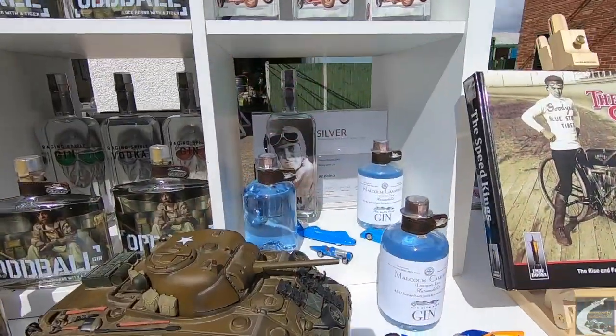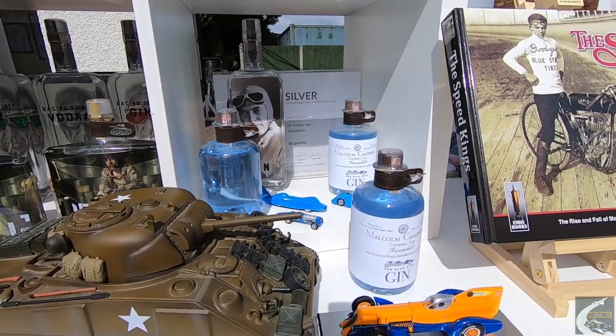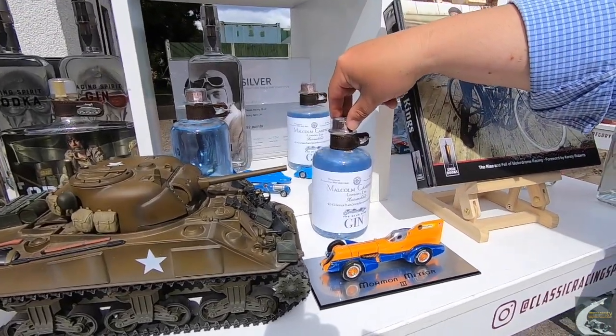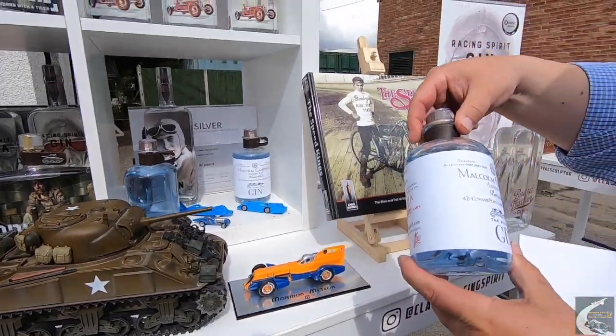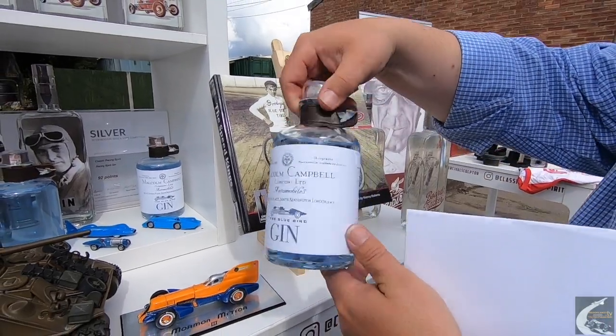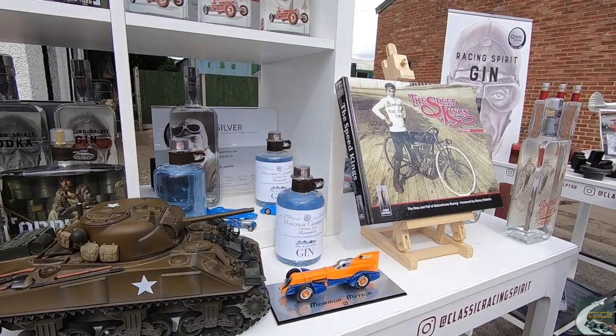Malcolm Campbell — this is our first gin that we're doing with the Campbell Family Heritage Trust. The gin is blue in colour, obviously to go with Bluebird. The bottle is based on the letterhead that Sir Malcolm Campbell had when he was selling cars, so it's got the baguette on and everything. And the blue gin turns pink when you add tonic.